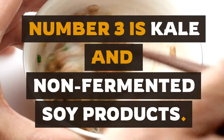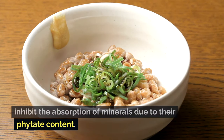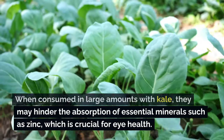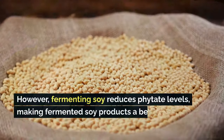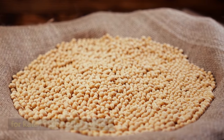Number three is kale and non-fermented soy products. Non-fermented soy products like soy milk or tofu can inhibit the absorption of minerals due to their phytate content. When consumed in large amounts with kale, they may hinder the absorption of essential minerals such as zinc, which is crucial for eye health. However, fermenting soy reduces phytate levels, making fermented soy products a better companion for kale and supporting vision.